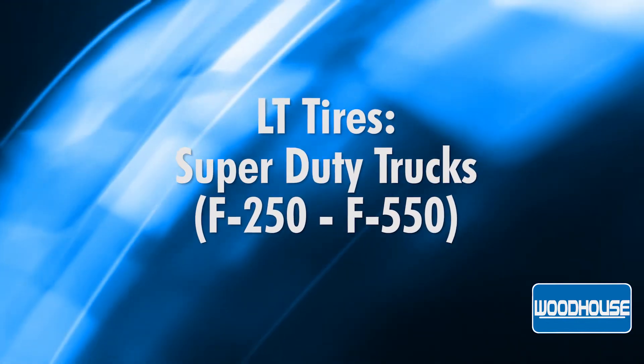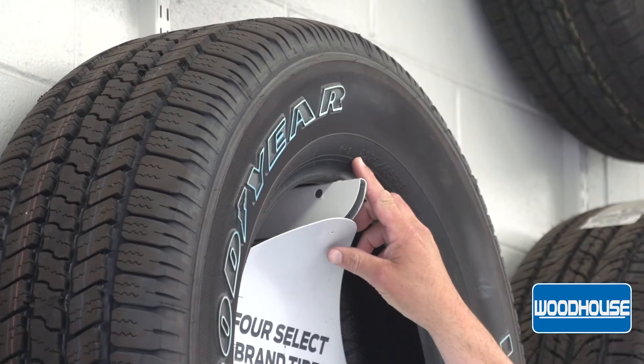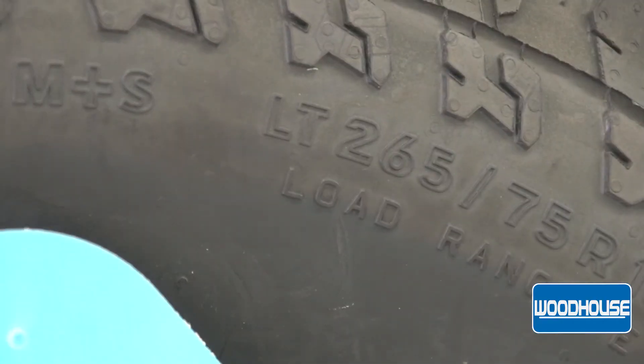LT tires are a light truck tire. They're what comes on our super duty trucks, F-250 through F-550. One way you can notate that is on the side of the tire — it will have either a P designating P metric, or down here you can see it's an LT, and that designates light truck.